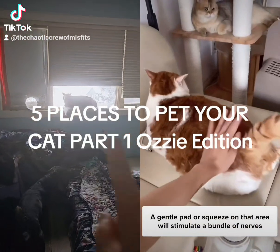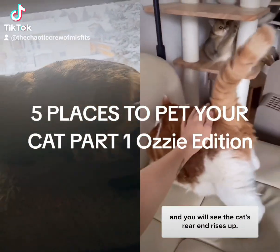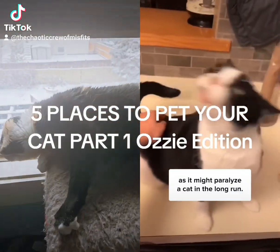Number 1: at the base of the tail. A gentle pat or squeeze on that area will stimulate a bundle of nerves and you will see the cat's rear end rise up. That's a sign of pleasure. Just make sure you're not hitting too hard, as it might paralyze the cat in the long run.